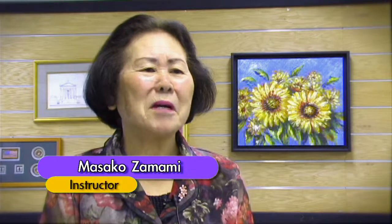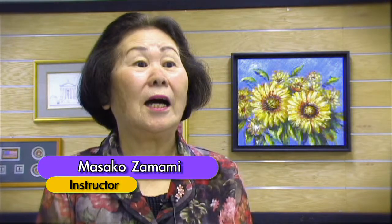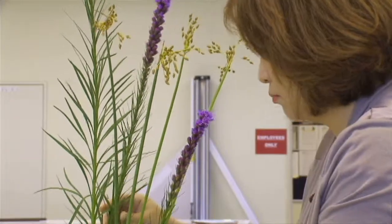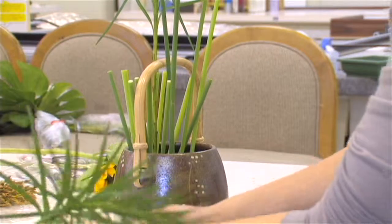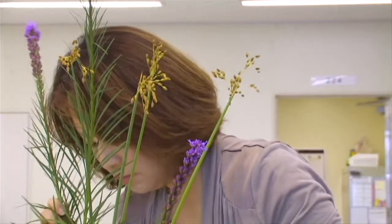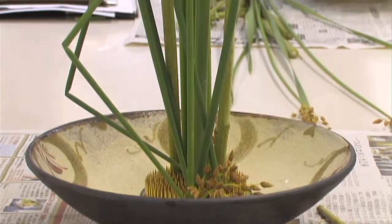My name is Masako Zamami. I'm teaching at the Art and Craft. Ikebana is starting at the 15th century, and first starting from there, this Ikebana is one school and it spreads to so many schools.